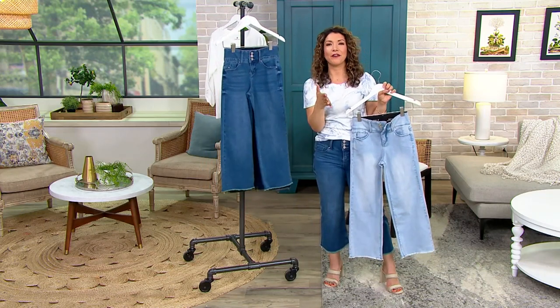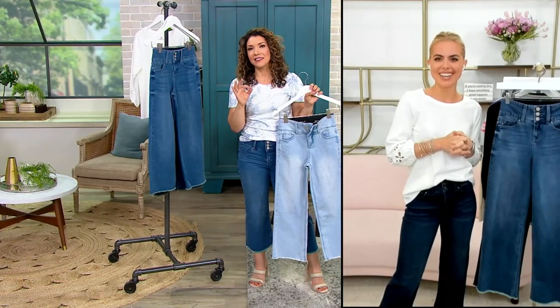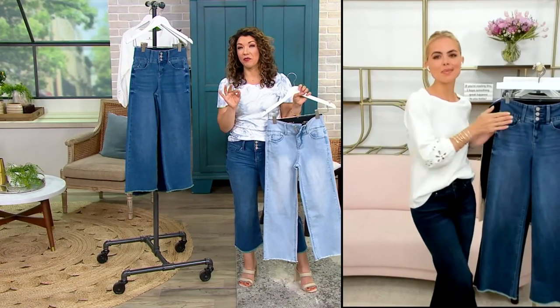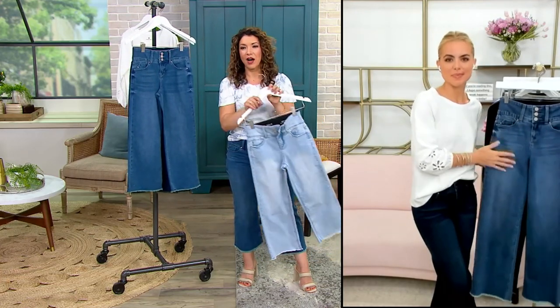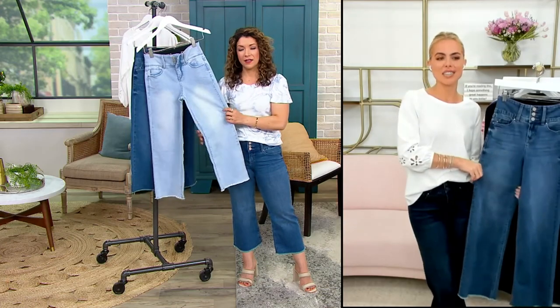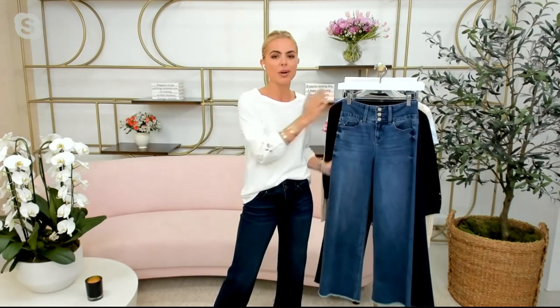I love that you've got BFF right in the name — the BFF denim — because it really is this nice, all-year but also perfect-for-summer weight and structure while still giving you that recovery. Exactly — it's like your best friend. She's there to support you when you need her, there for you day to night, anytime you call. That's what these pants are.